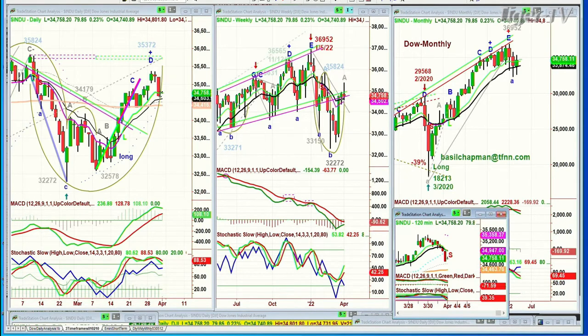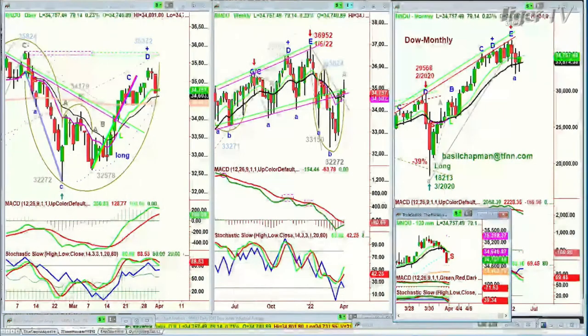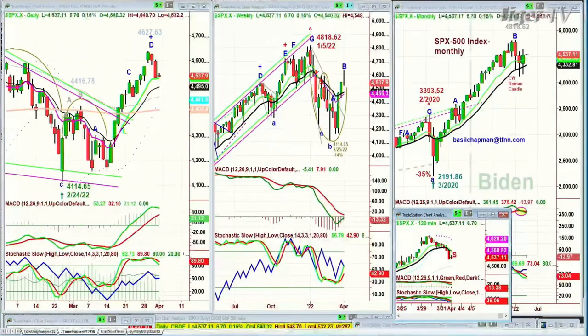Nice move above the nine-period moving average today, up 81 in the Dow. The day is young — it's 34,757. The S&P also made that peak D in the Chapman wave methodology. We made the peak D at 4627.63 four sessions ago. It's up about six points today at 4537, standing a little over the nine-period exponential moving average.